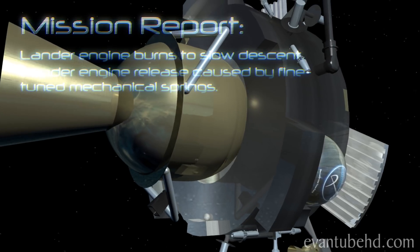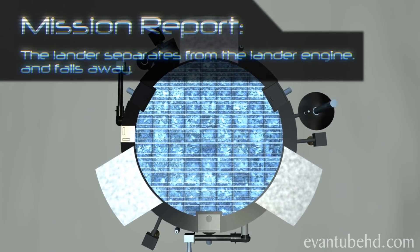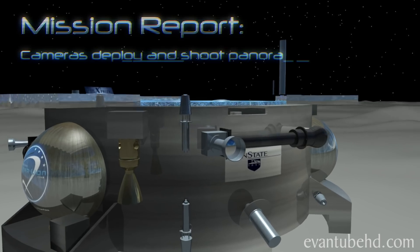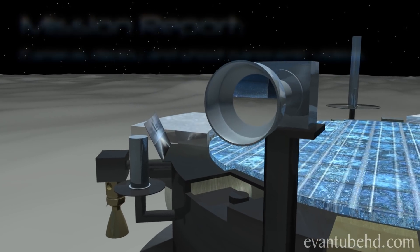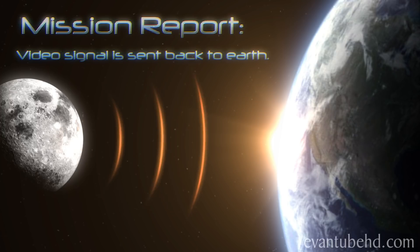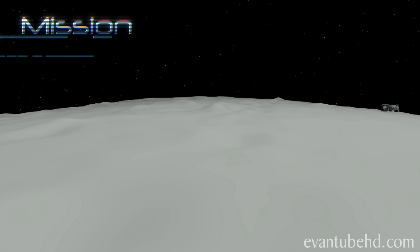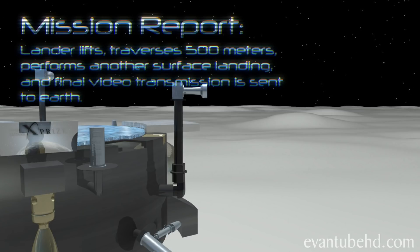Secondary engines burn to slow its descent, then they detach and the lander falls toward the moon surface, using thrusters to ensure a soft landing. Then the lander sends images and videos back to Earth. Commands are then sent back to the lander, which then travels 500 meters and performs a second landing. Finally, a second moon cast is made.